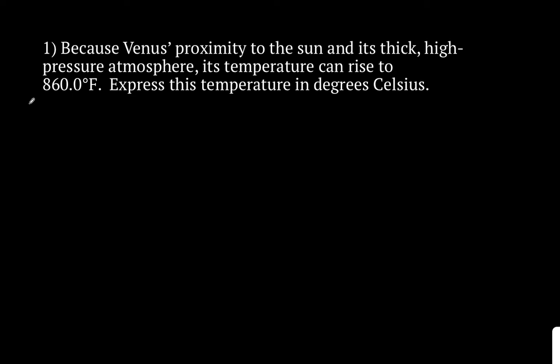This is problem number one. Because of Venus's proximity to the sun and its thick, high pressure atmosphere, its temperature can rise to 860 degrees Fahrenheit. Express this temperature in degrees Celsius. So what we want to do first is write our equation. Our equation is: temperature in degrees Celsius equals five-ninths multiplied by the quantity of temperature in degrees Fahrenheit minus 32.0.